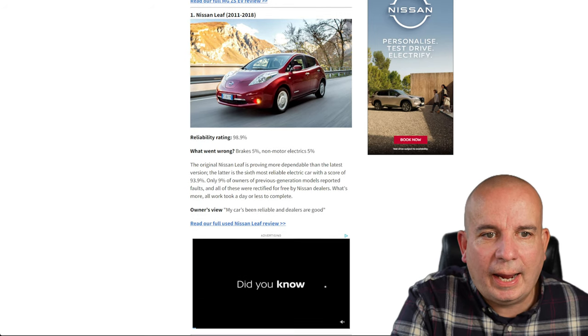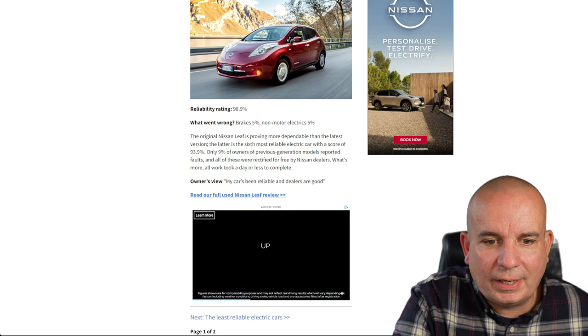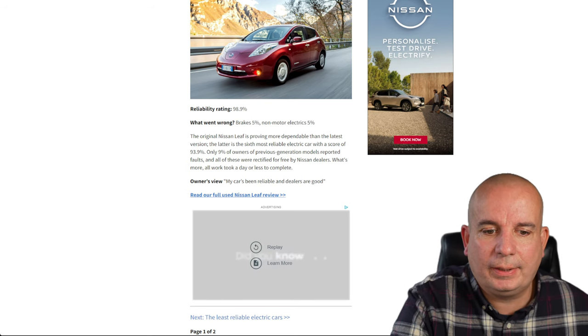Number 1 is the original Nissan Leaf, 2011 to 2018. The old Leaf is proving more dependable than the latest — only 9% of owners of the previous generation models reported faults, all of which were rectified free by Nissan dealers. What's more, all work took less than a day to complete.